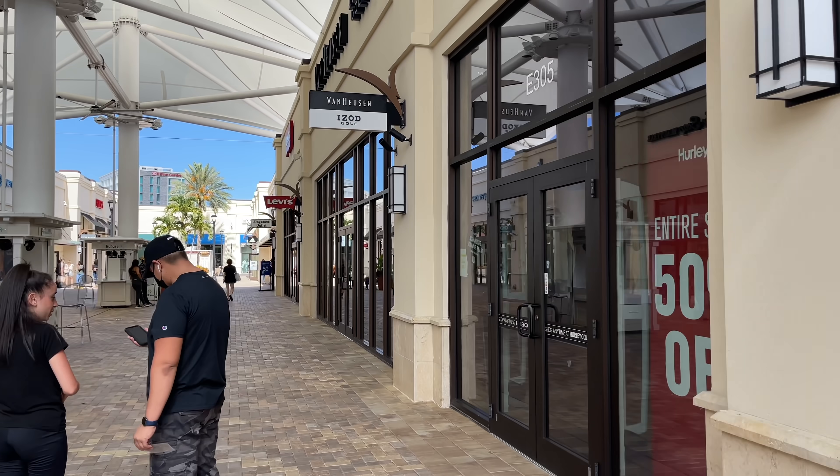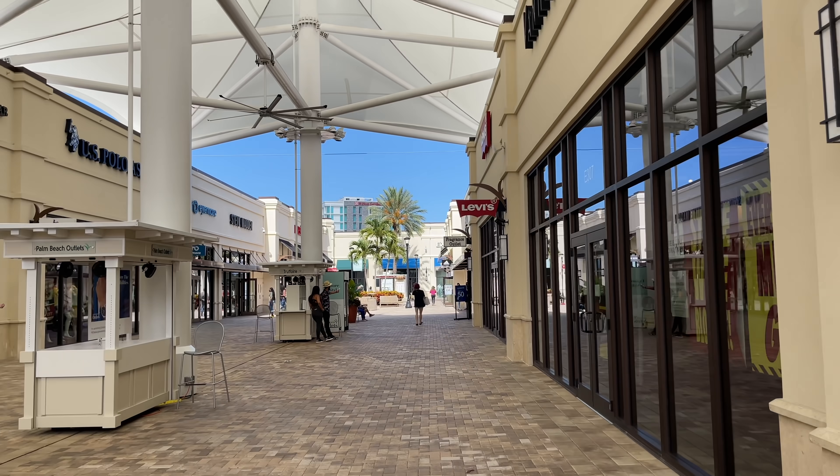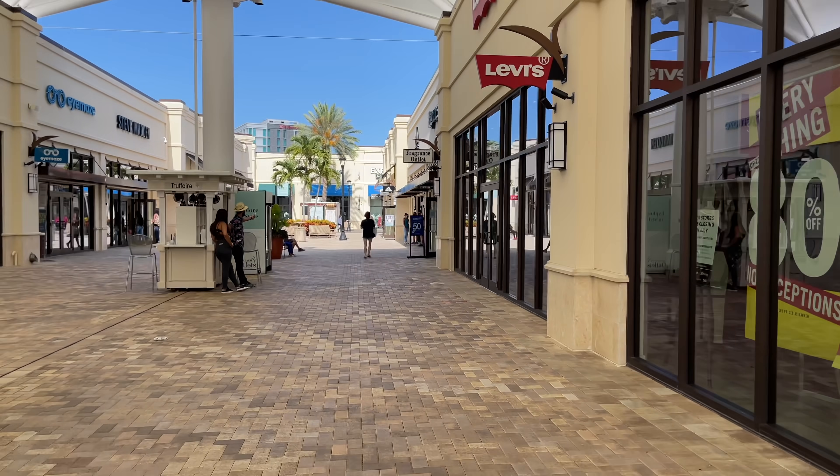There's a Converse to my right, and we're going to venture into Adidas. But Adidas has a line and the store looks real small, so we're going to skip that. I'll meet you back at the crib when I complete my travels.